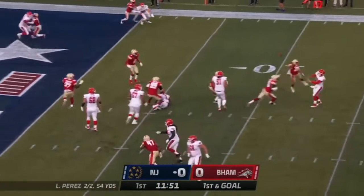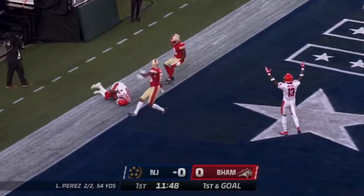Play fake. Perez in the endzone — open, and touchdown!